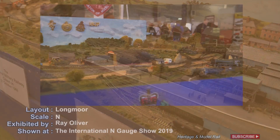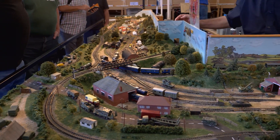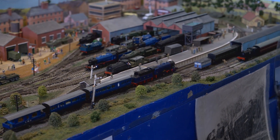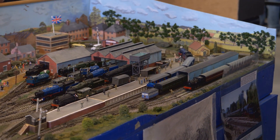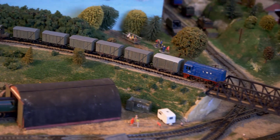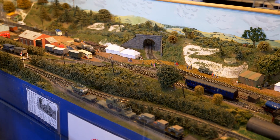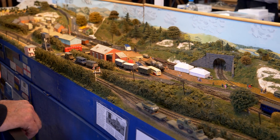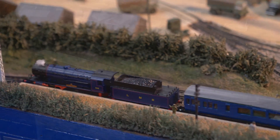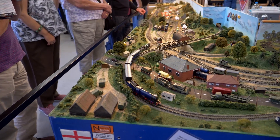This layout is Longmoor, modelled in N-gauge and exhibited by Ray Oliver. The layout is based on the Longmoor Military Railway, run by the Royal Engineers. Although Longmoor was built in 1905, this layout shows the period after the Second World War. Soldiers were trained at the depot to build and run railways, and were sent to France after D-Day to rebuild the French railways so supplies could be moved freely. Longmoor Military Railway closed in 1969. The layout is L-shaped and can only give a representation of the vast complex. The left-hand end represents Oakhanger Halt railway station, whilst the right-hand end shows main camp, workshops and barracks. Buildings are representations and not true scale.